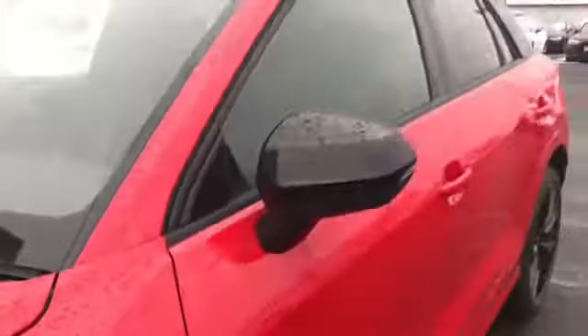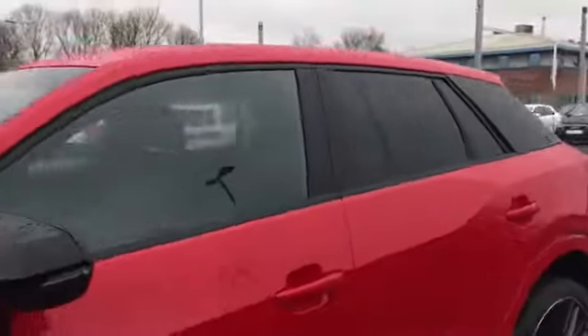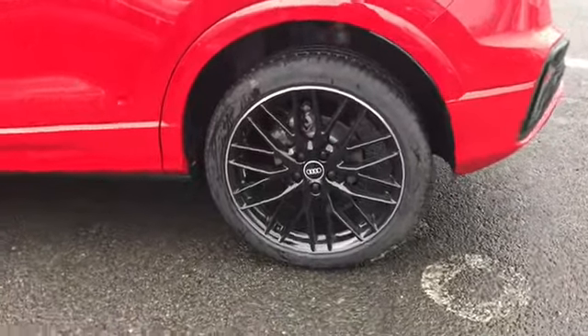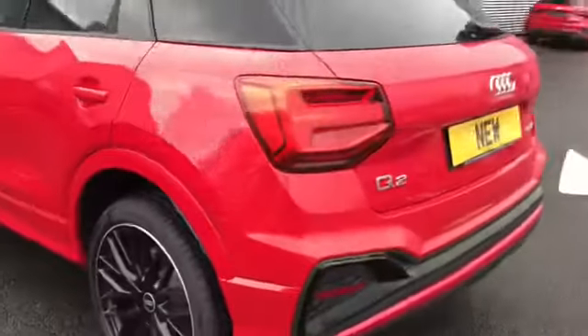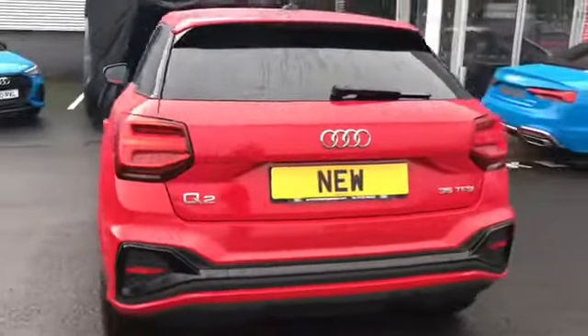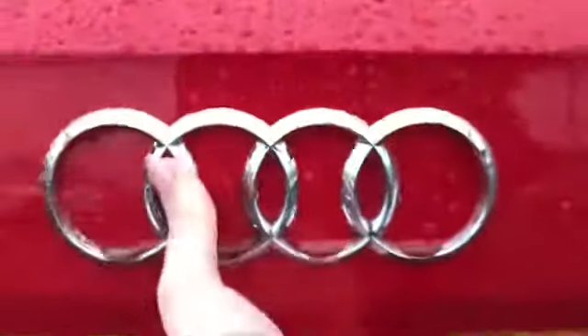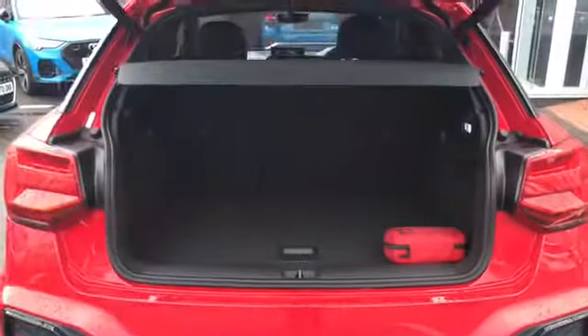We have the S-line badging along with the black styling pack highlighting the key features of the car in black, and we do have the 19 inch 10 wide spoke design gloss black alloy wheels. This car also comes with the LED rear lights and we do have our badging there on the back alongside the power operated tailgate.